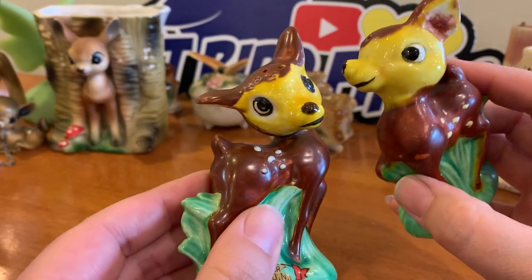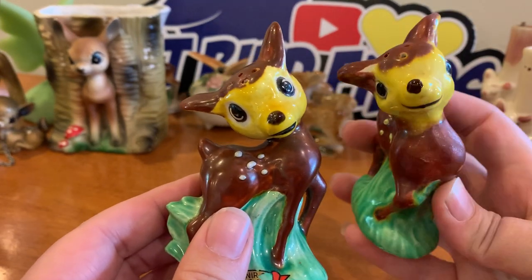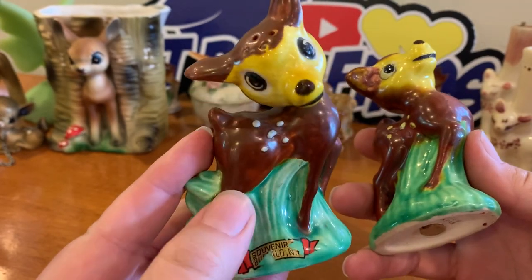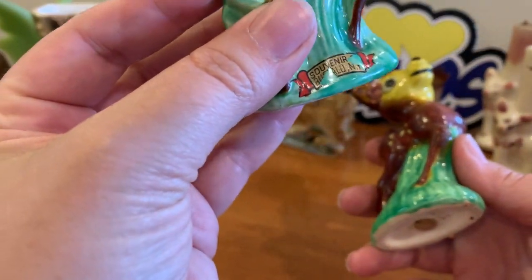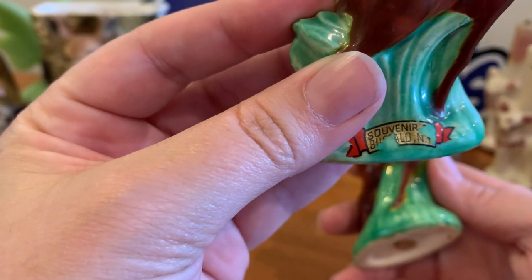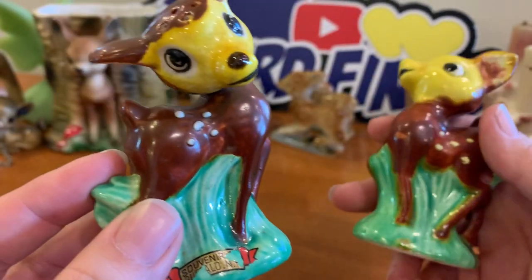We've got more salt and pepper — they're kind of derpy too, which makes them cute. They're souvenir pieces — somewhere New York, Buffalo maybe. Why would they put the holes right up on their forehead? I don't know, but they're so cute.